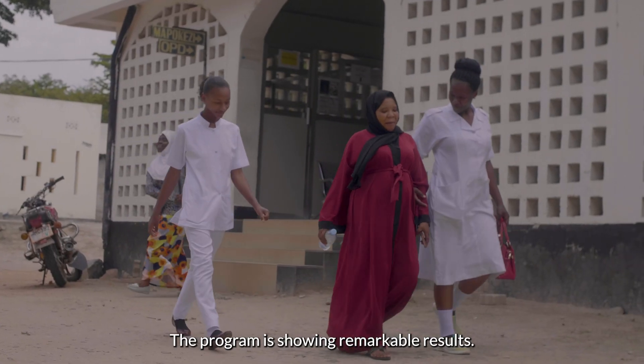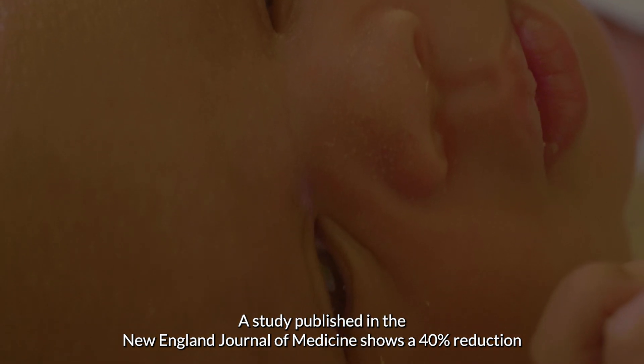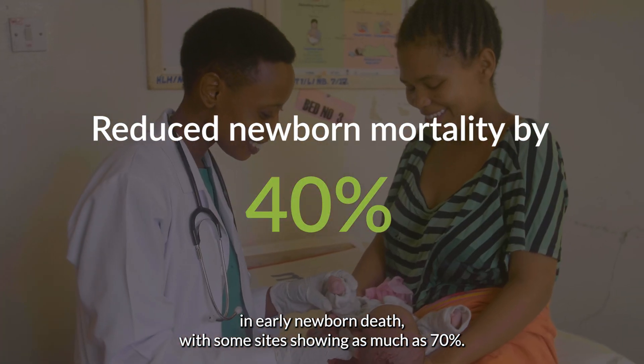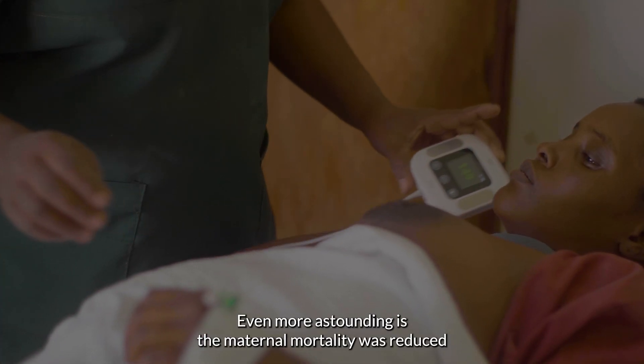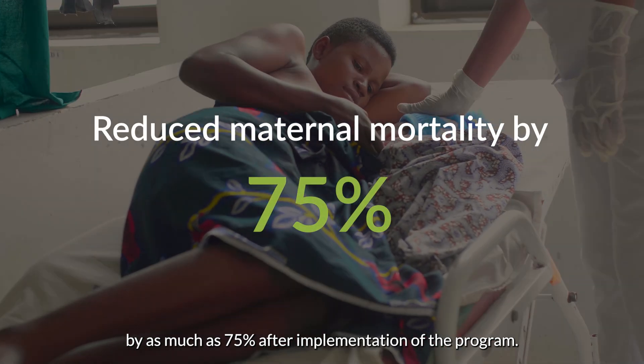The program is showing remarkable results. A study published in the New England Journal of Medicine shows a 40% reduction in early newborn death, with some sites showing as much as 70%. Even more astounding is that maternal mortality was reduced by as much as 75% after implementation of the program.